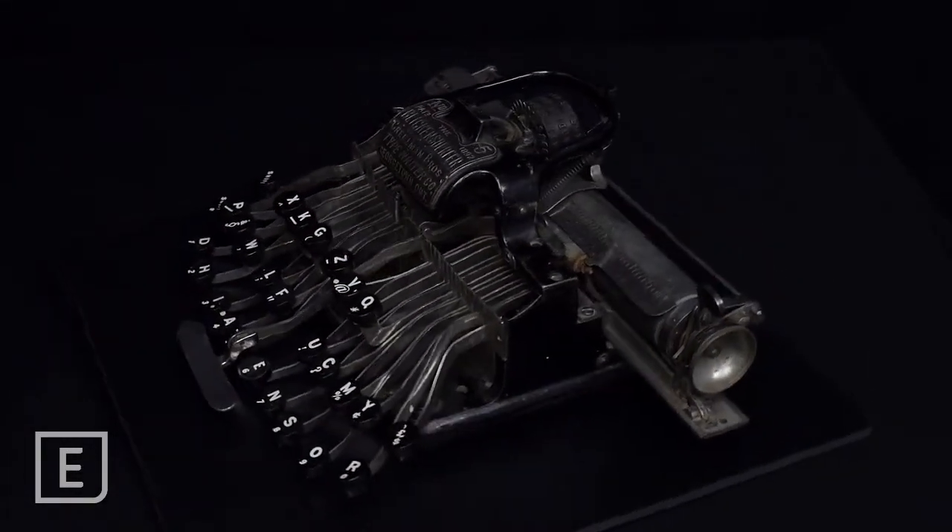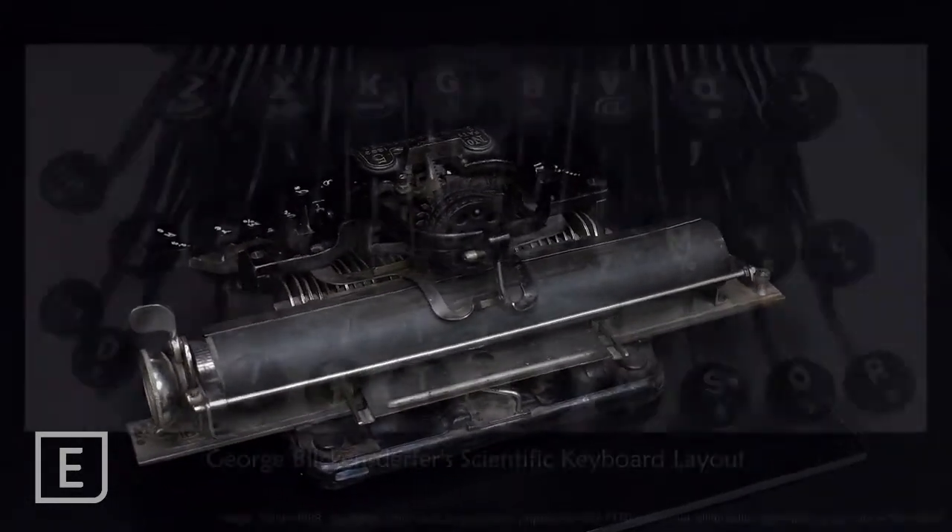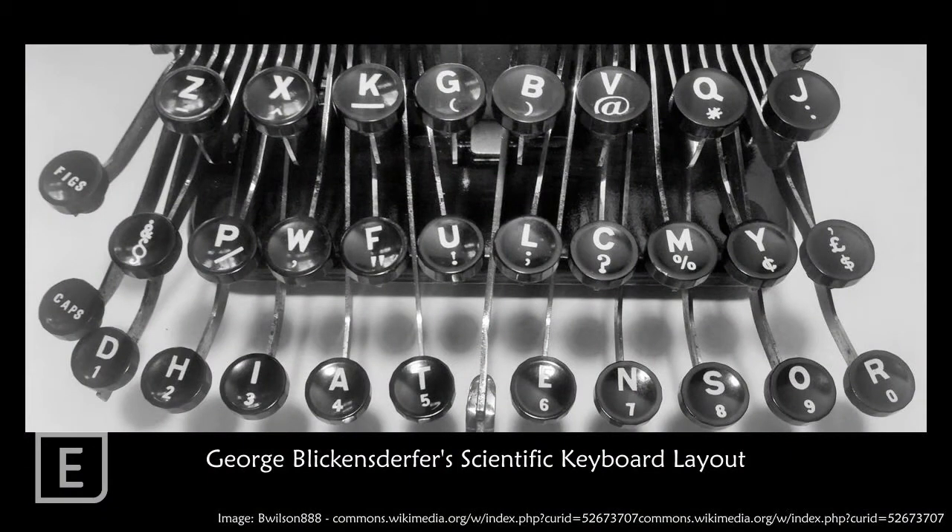Like the Hansen writing ball, the Blickensdurfer typewriters had a keyboard that differs from today. George Blickensdurfer made a careful study of the English language and determined that the letters A, D, E, H, I, N, O, R, S, and T were used in about 85% of all English words. He placed those letters on the lowest row so that the typist would be limited in how much they needed to move their hands. The middle row contained letters that were in approximately 24% of words, and the top row contained the remainder, used in about 6% of words.